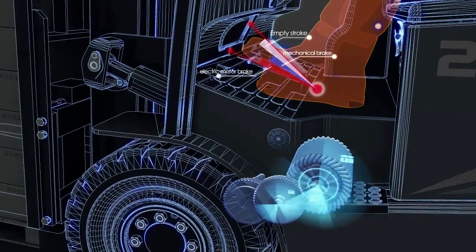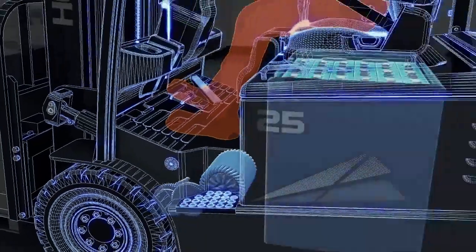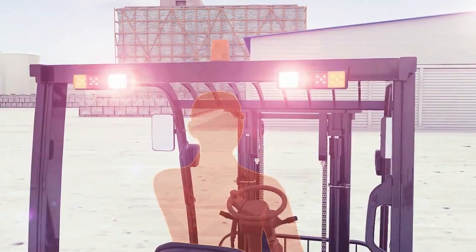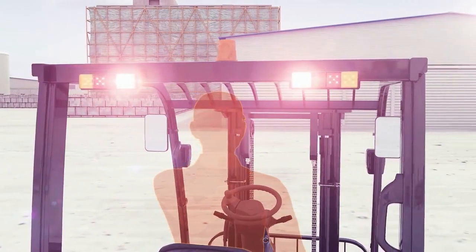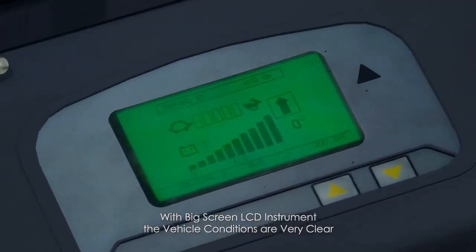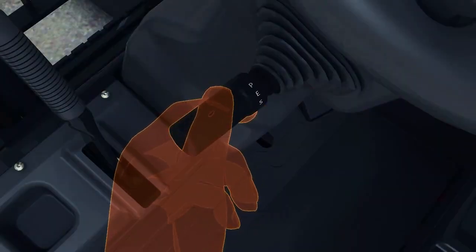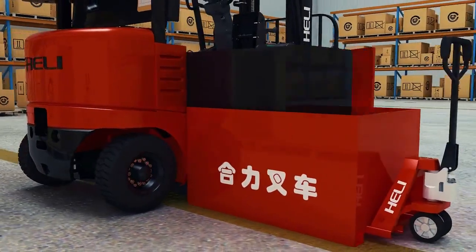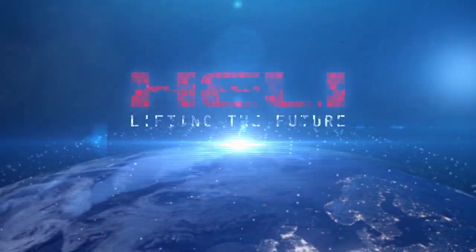Energy-saving stroke-sensing regenerating technology realizes energy recovery. Special tires for the electric truck reduce energy consumption by more than 10%. The LED light system saves more than 80% of energy consumption for lighting. LED instruments display important information, and a mode selection switch satisfies different needs. Battery side pulling or side peeking is convenient for battery changing.